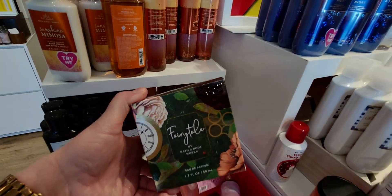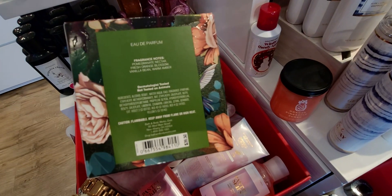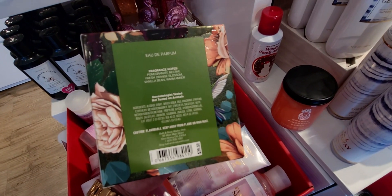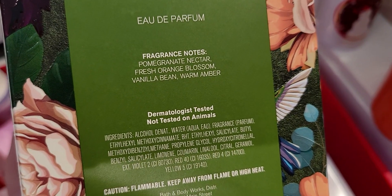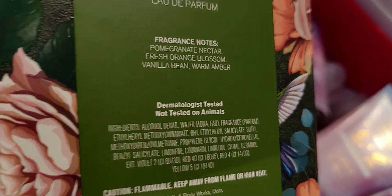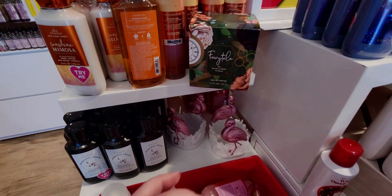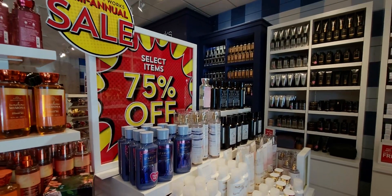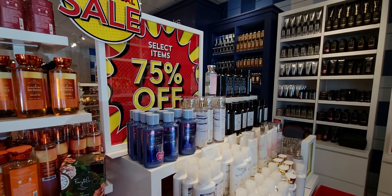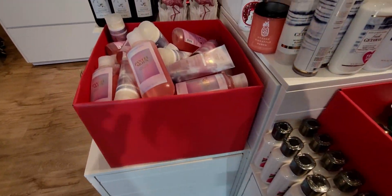And then one Fairytale perfume here — $39.50. The keynotes are pomegranate nectar, fresh orange blossom, vanilla bean, and warm amber. The bottle is so cute and that packaging is so precious — it's like Alice in Wonderland all over. I love that movie. Alice in Wonderland is honestly my favorite fairy tale. This item is also 75% off.